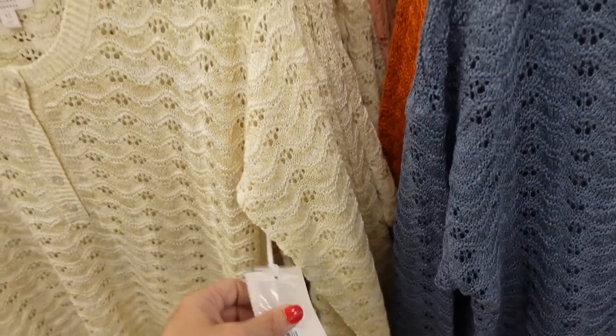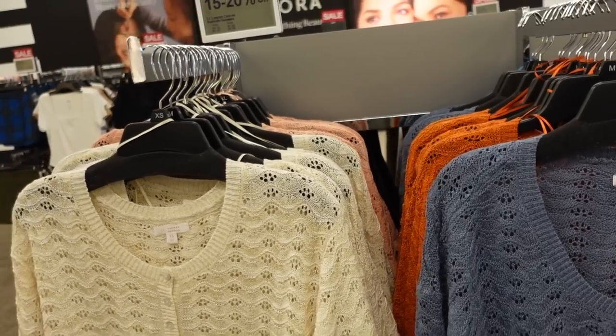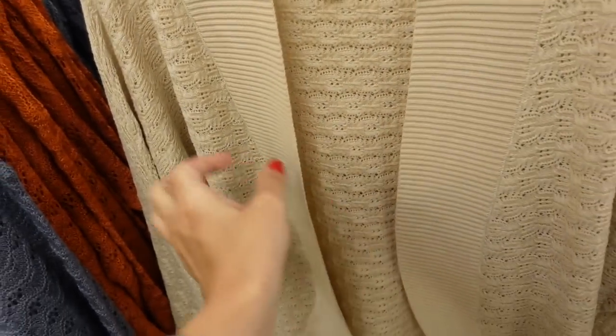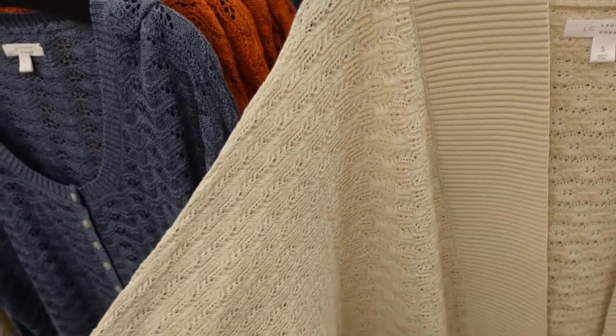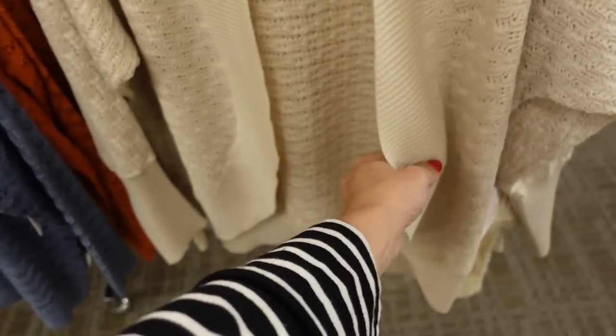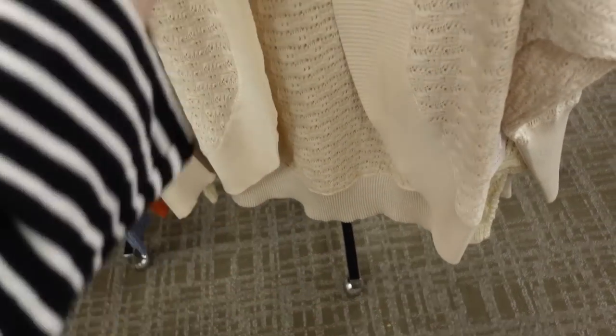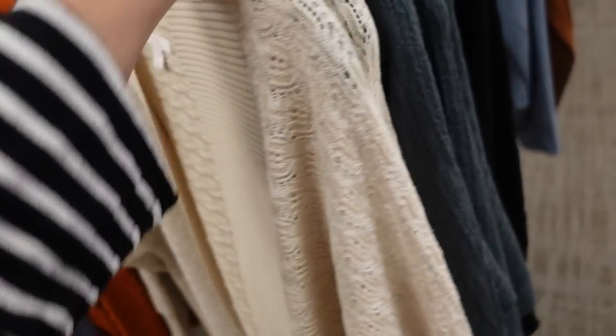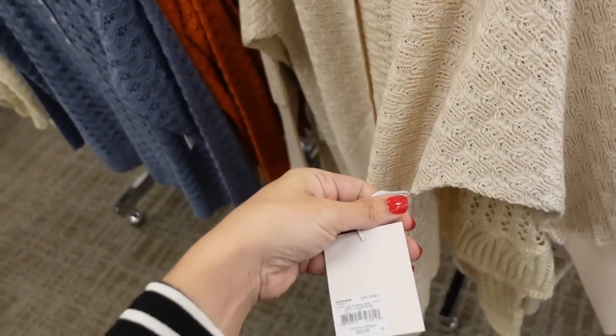They're regularly $50 and 15 to 20 percent off, so $39.99. In that same color they have these open front cardigans. This one has the dome and sleeve, oversized, ribbed wrist, ribbed detailing around the neckline, and then it scoops at the bottom with ribbing in the back. The beige also comes in teal and black, and they're regularly $50.